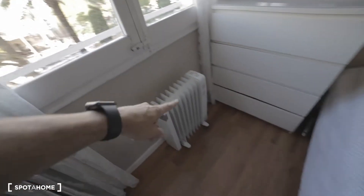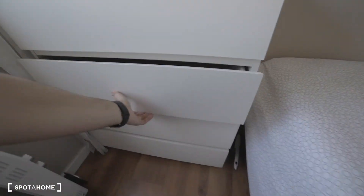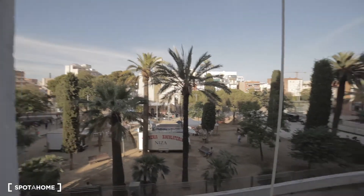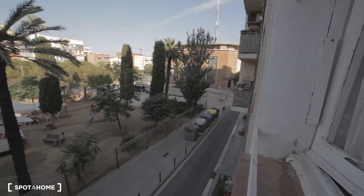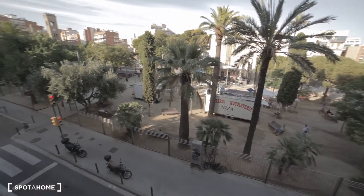There's also a heater over here, and some drawers. And the window — let me open it up. There's the park, a nice park right here.